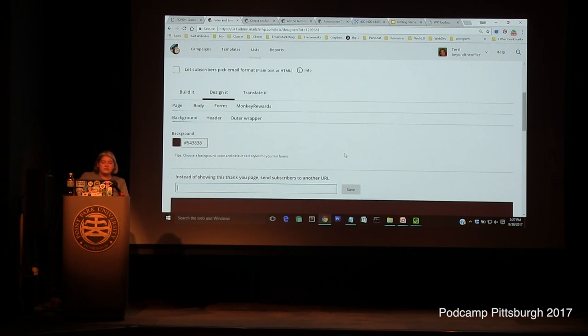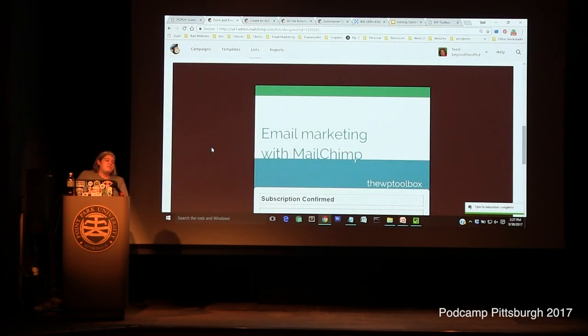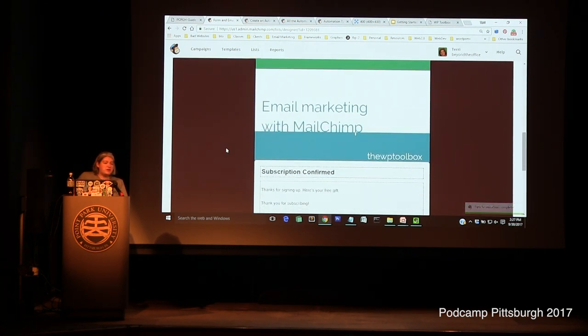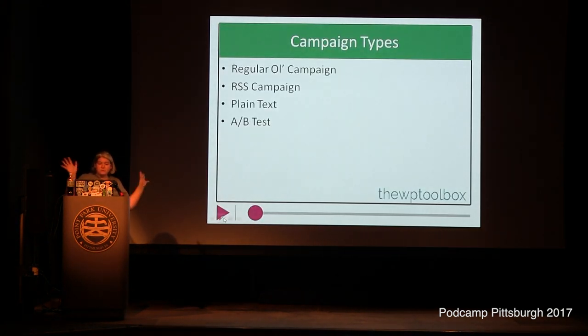That's the basics of setting up the forms — use your branding, use your colors, and make sure you're paying attention to contrast. If you've got a really dark background color, it would not be a great idea to put black text on top of it because that would not be easy to read.